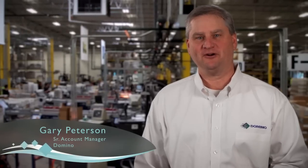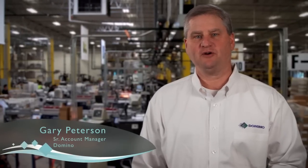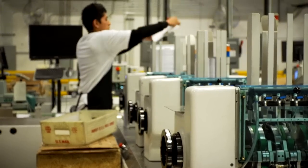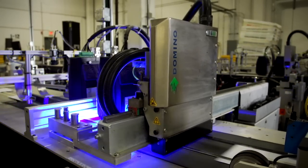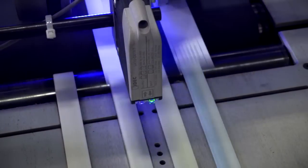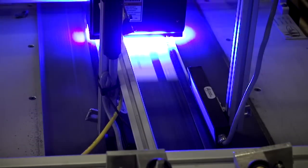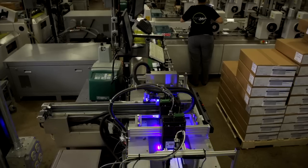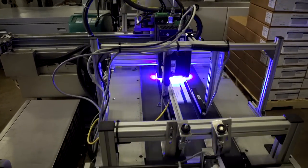I'm Gary Peterson with Domino North America. When the team at SG360 shared with us their vision to create a world-class installation to increase their customers' flexibility and quality of output, we felt right away that the Domino K600 would allow them to achieve those goals. With our system's high quality output, simple design, energy-saving LED curing, and automated features, we were able to seamlessly integrate into their significant investment in new insertion equipment.